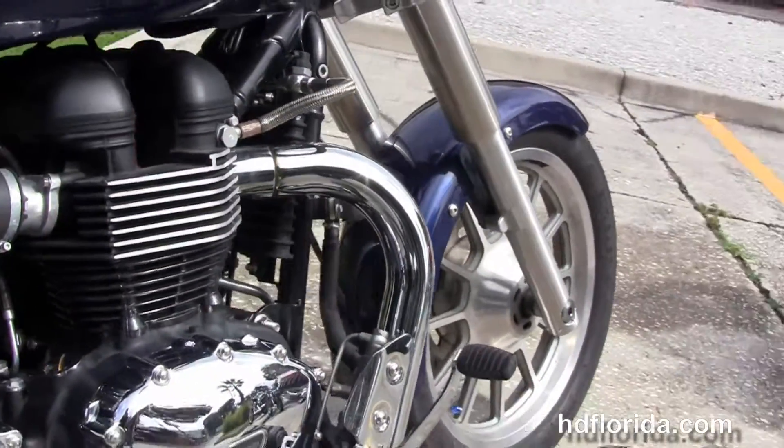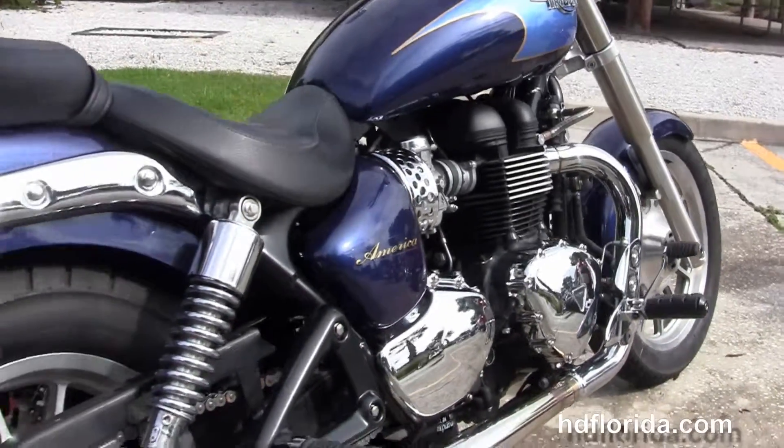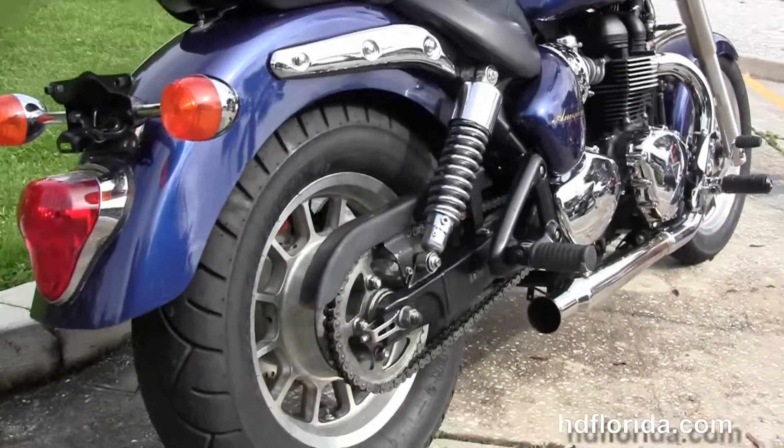We move back to the forward controls and this bike has a 900cc side-by-side twin engine with a 5-speed transmission. It's got the upgraded chrome megaphone mufflers.